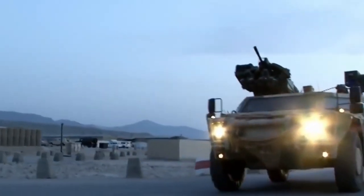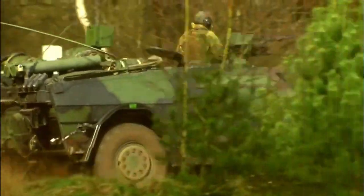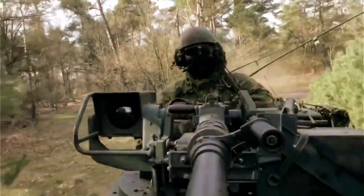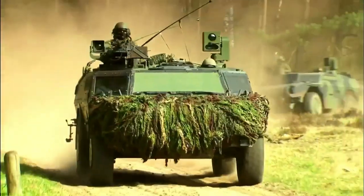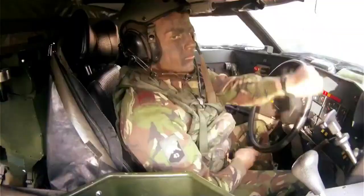Whether tasked with border security, battlefield reconnaissance, or situational awareness, the Fennec's surveillance capabilities make it an indispensable asset for armed forces, enhancing their ability to monitor and respond to potential threats effectively.